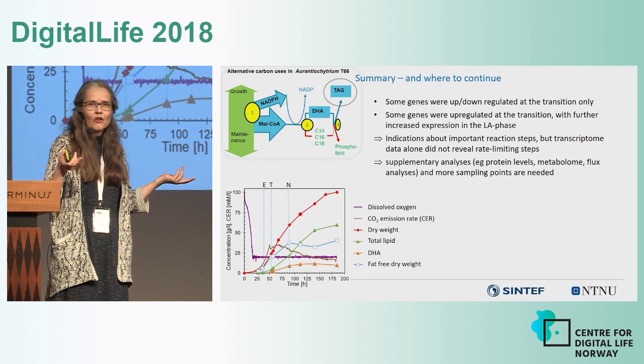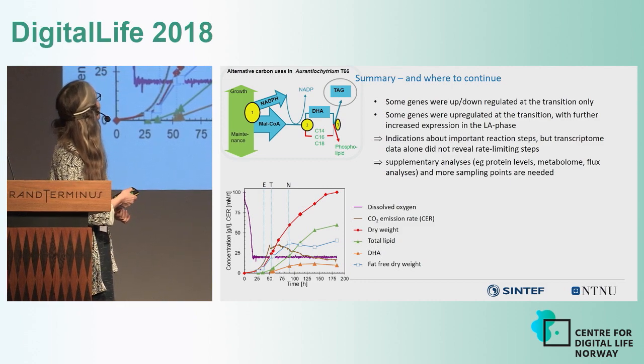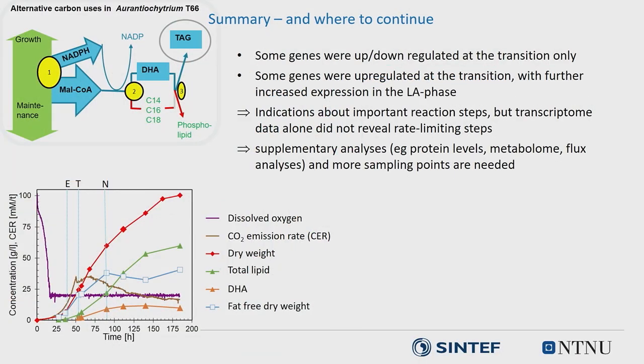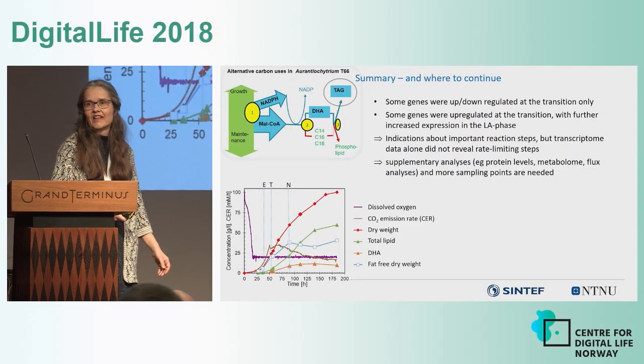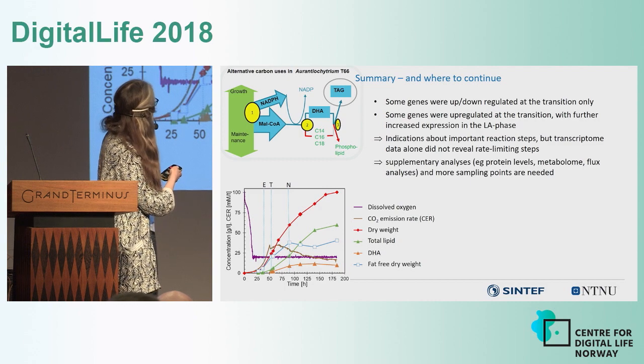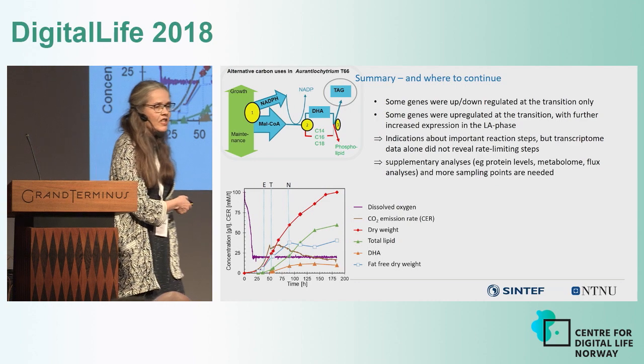However, we can't just trust the transcriptome data — we don't know how much is regulated at the protein or translation level. So what we are starting now is adding more time points, and we want to do proteome, metabolome, and fluxome studies. We are also building a metabolic model to integrate all those data, because the human mind just can't take in all that data and do anything sensible with it.